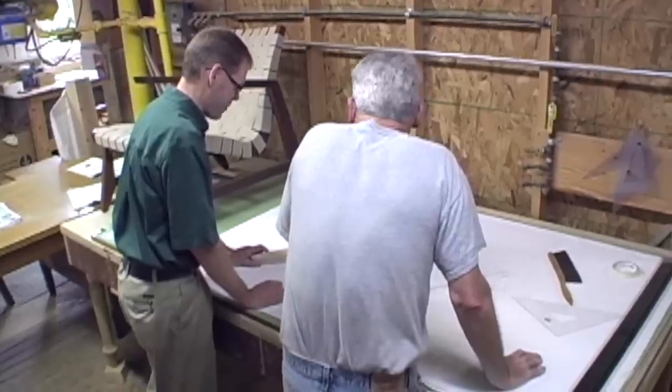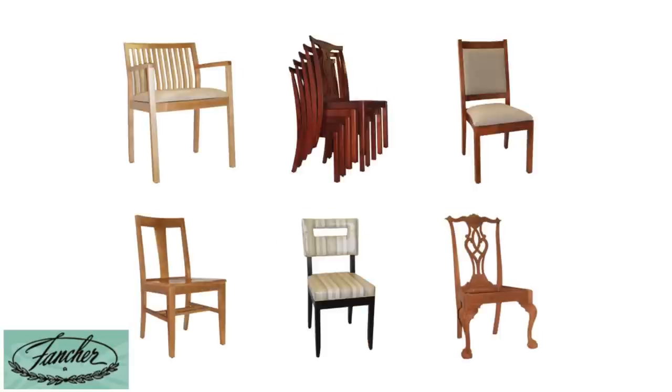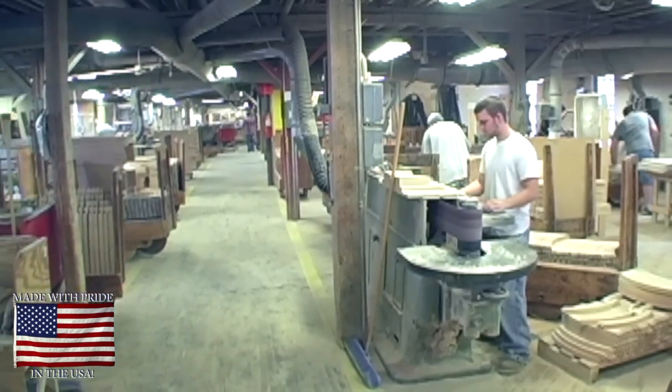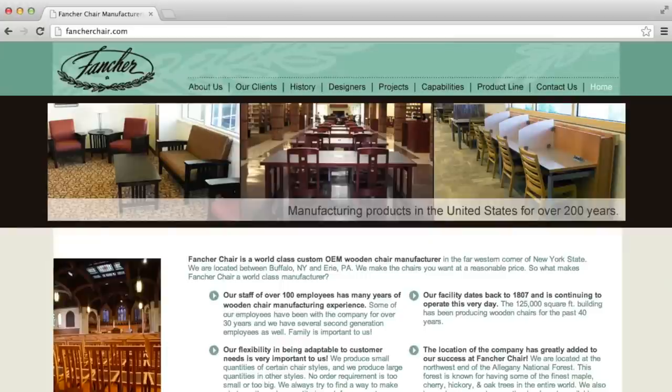Bring Fancher a chair concept, a new design, or an old one. Fancher can make any hardwood chair you can imagine, with unparalleled quality and craftsmanship. Let's craft a chair we'll both be proud of. Fancher Chair — made with pride in the USA. Visit Fancher Chair online at www.fancherchair.com.